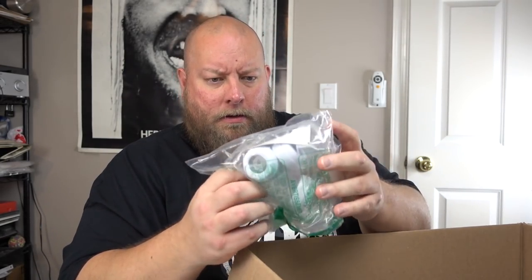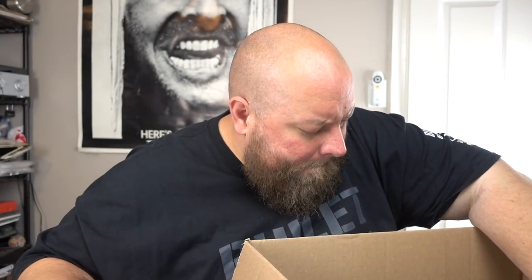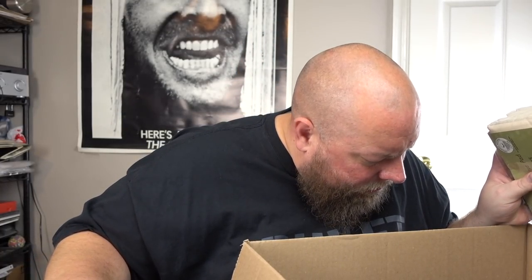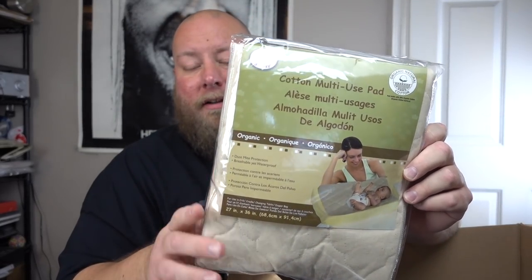We've got some replacement Dr. Brown's parts for baby bottles — good dollar box item for my shop. Then there's a baby multi-use pad that looks to be brand new, still factory folded. That's probably about $15. Let me pull out this RC car next.